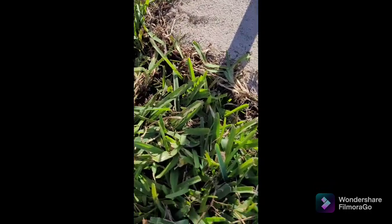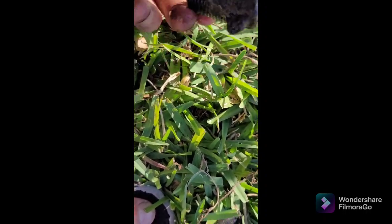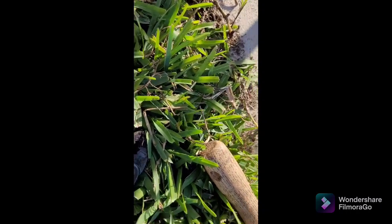This is what came out of the old one — this is probably from the 1990s when the house was built. I'll pick that up, go around and pick everything up, and then we'll go check out and turn the sprinklers on.